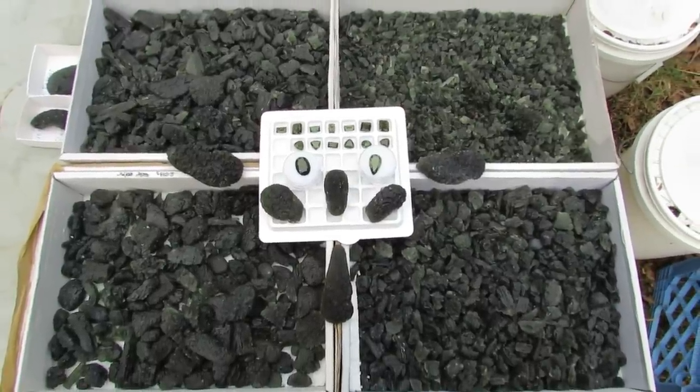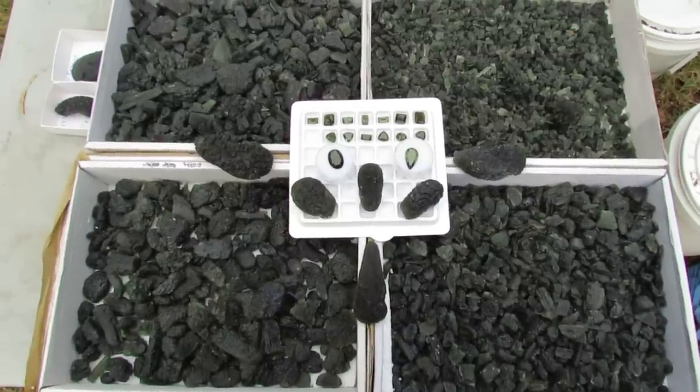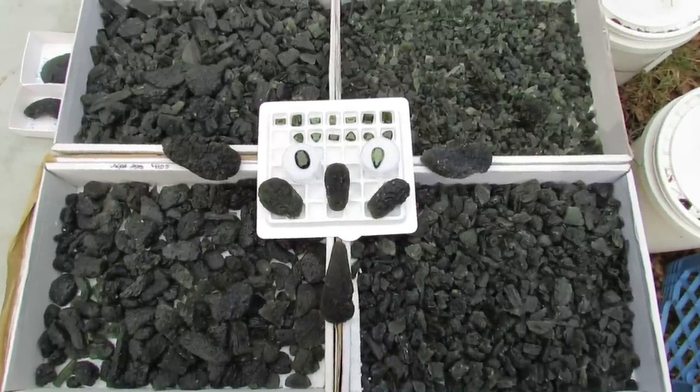Welcome to Intervision Crystals' new Moldavite video. I just got a large shipment in, so I wanted to take this opportunity to make a really good video to show you a really good assortment of Moldavite from the Czech Republic.